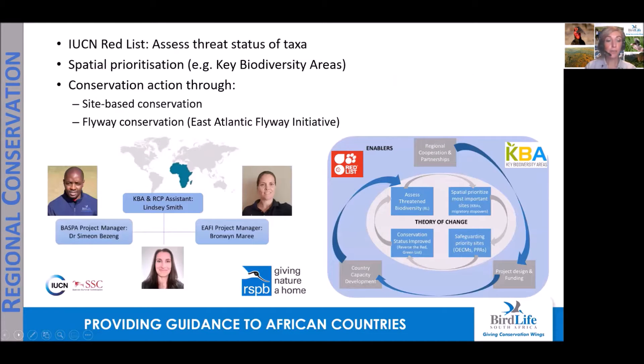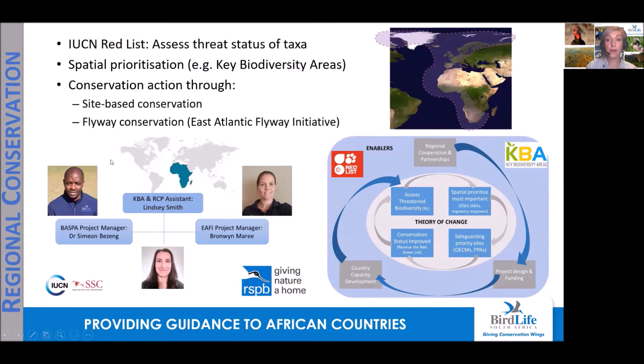We'll start our overview with the regional conservation program. This program focuses on providing guidance and support to countries and BirdLife partners throughout Africa, beyond the borders of South Africa. Here we assess the threat status of taxa using the IUCN Red List criteria. We also help to identify important habitats that should be protected, and as such we are involved in spatial prioritization, mainly through the delineation of key biodiversity areas. We also focus on species conservation, mostly on migratory birds along the East Atlantic flyway.